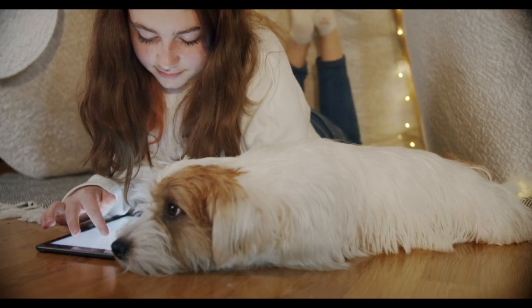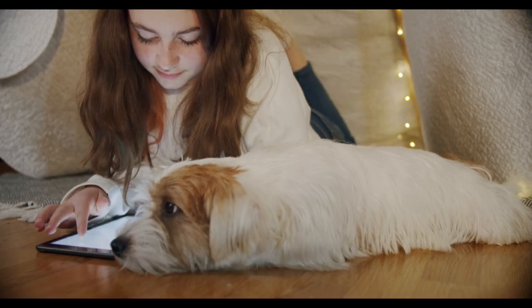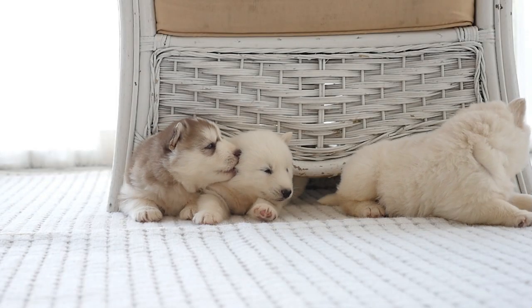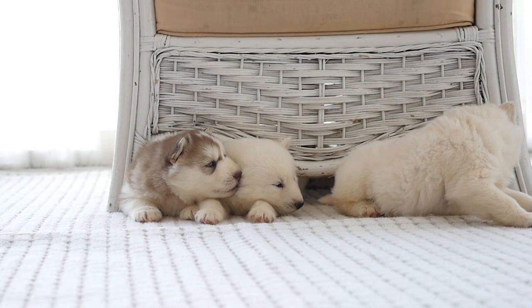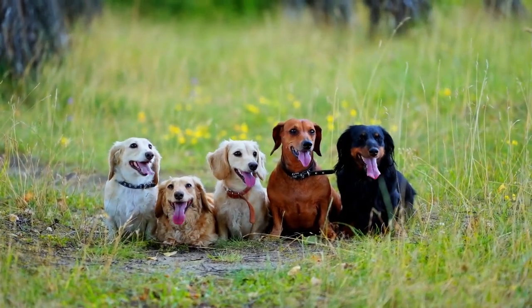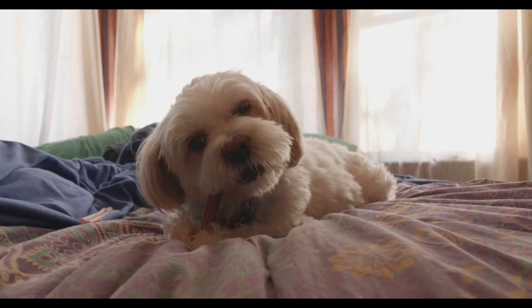Hello everyone and welcome to our channel. So you live in a condominium or a slightly smaller apartment but you want to get a dog? Well fear not. In today's video we'll explore the top 10 small dog breeds that will thank you for bringing them home and calling them family.